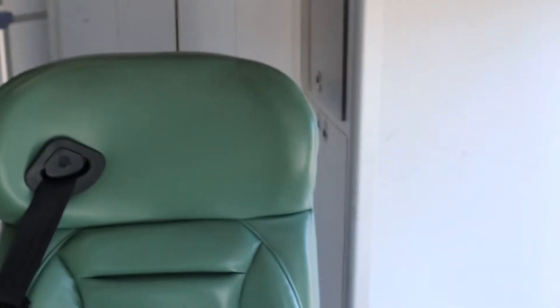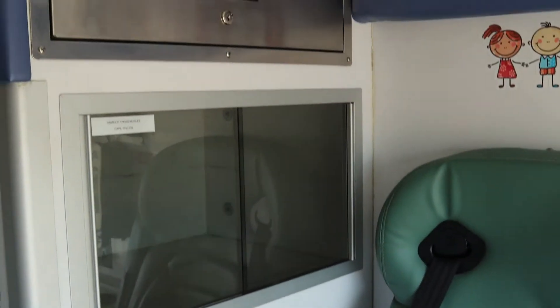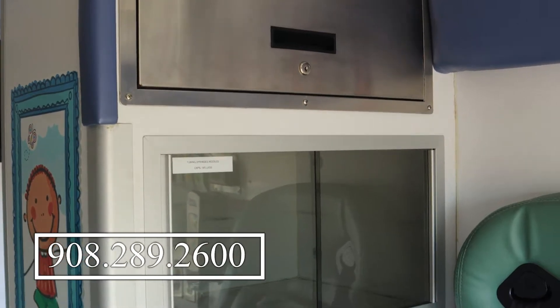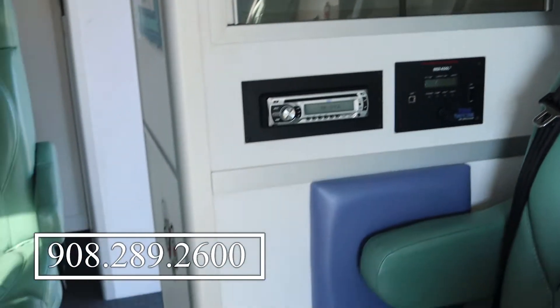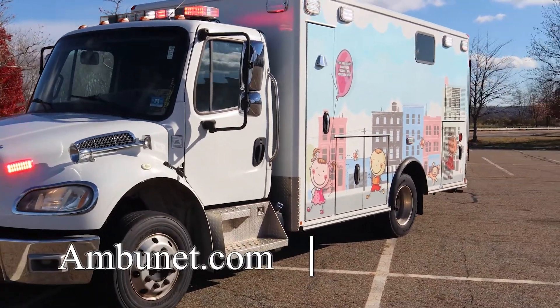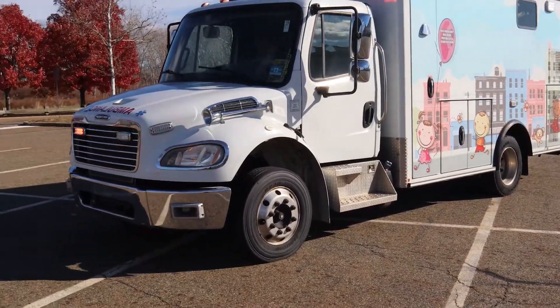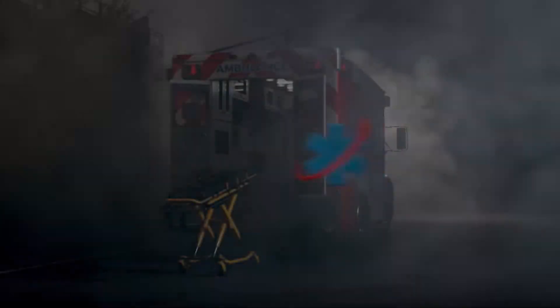So there you have it folks, if you're interested in this unit, you can call us at 908-289-2600. You can ask for me, Dwight — I'll be happy to help you. Check out our website, Ambulant.com. Thanks for viewing my video. Any questions, give me a call. Like and share please.